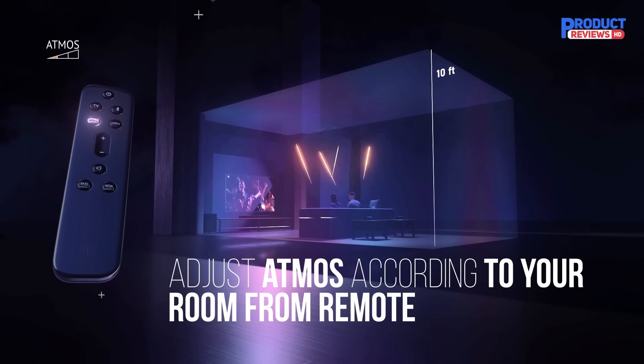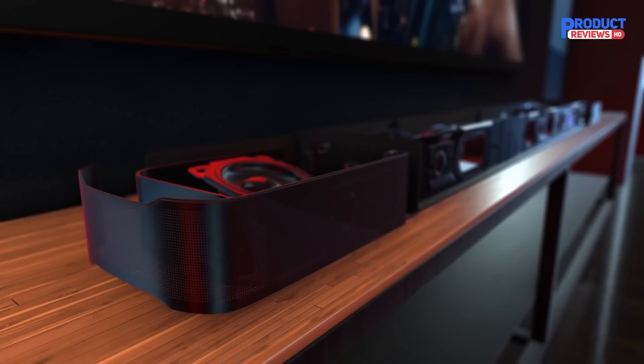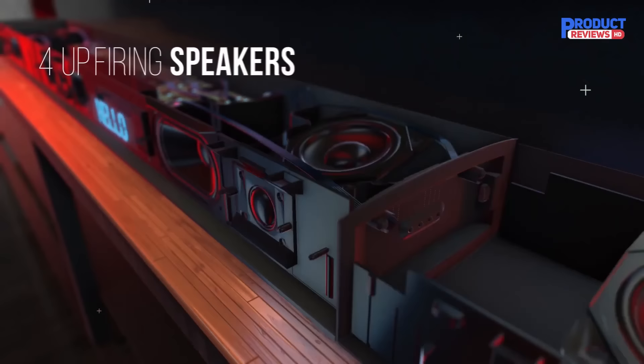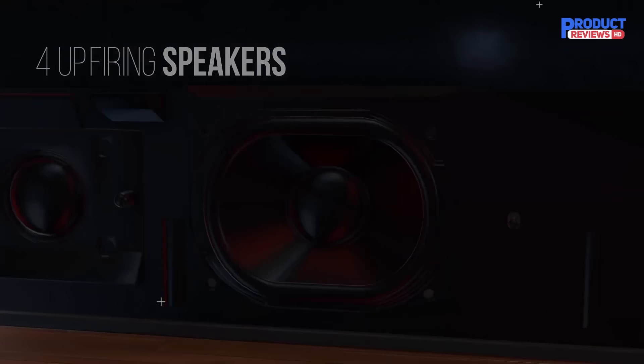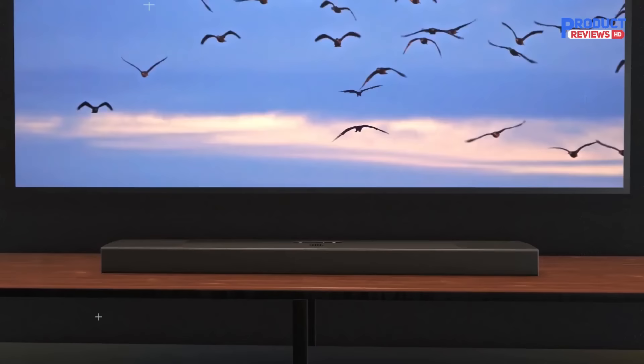The JBL Bar 9.1 is a powerhouse. It's a pricey soundbar at $1,000, but you also get an immersive wireless rear channel experience with Dolby Atmos, a powerful sub that can be easily adjusted, and a remote that makes it easy to switch between sources. The JBL Bar 9.1 soundbar might be expensive, but it delivers powerful, thunderous audio with detachable rear channels for an immersive listening experience.